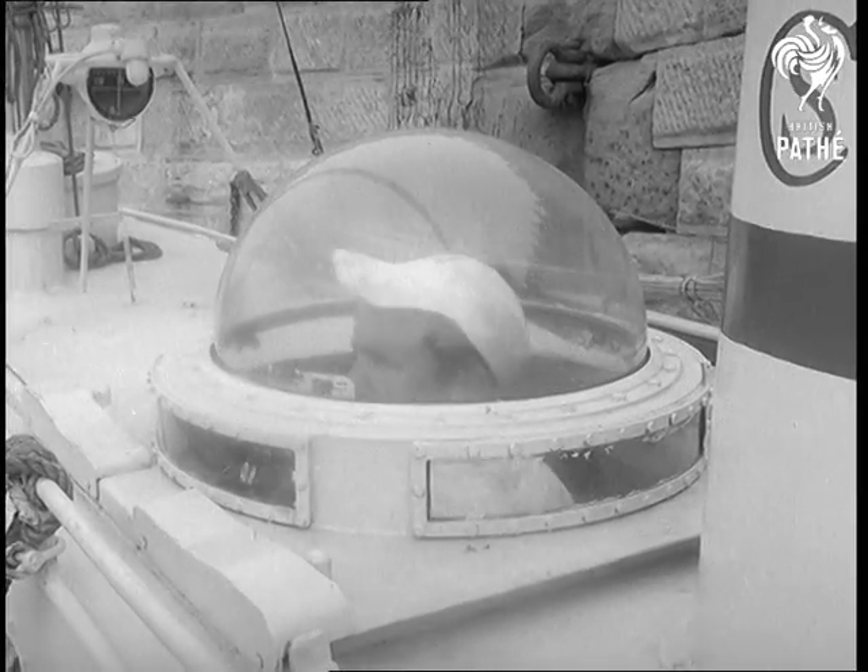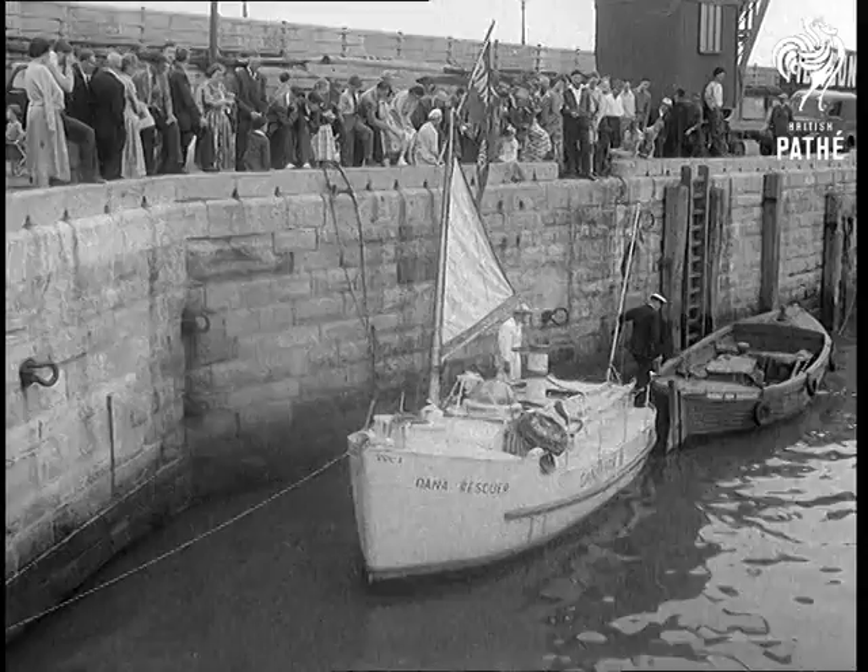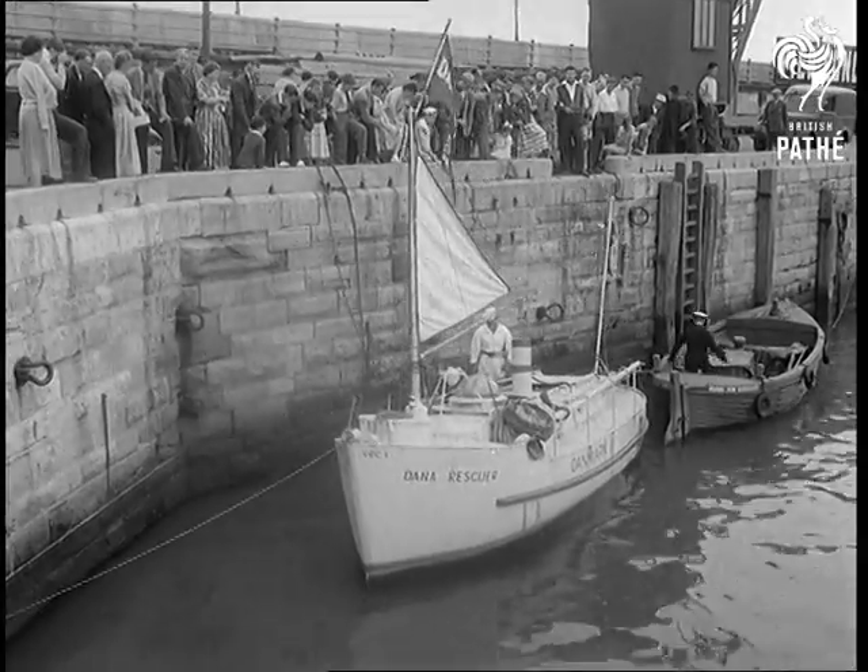Her designer claims that she doesn't have to be lowered from a sinking ship. The crew simply climb into her on deck and she floats away as the ship goes down. What more can you ask?